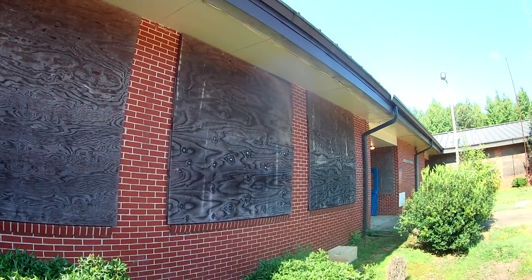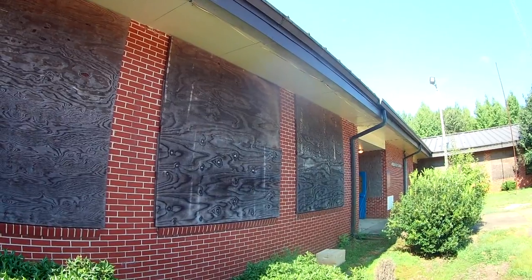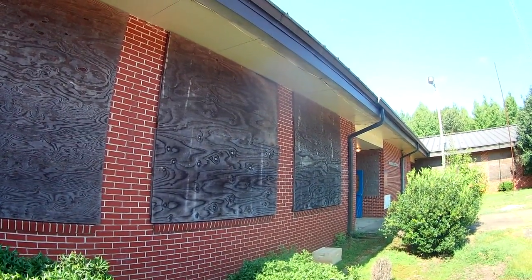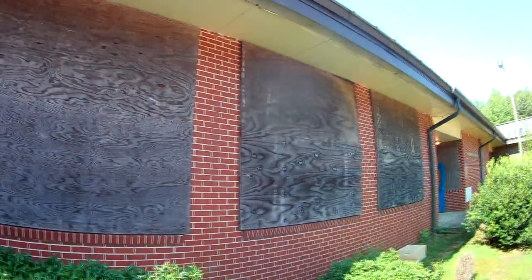Today is Friday, August 3rd, 2018. We're down at John Essex High School in Demopolis off of Highway 80 in Marengo County. This is a school that's been shut down a few years ago and they boarded up the windows here.